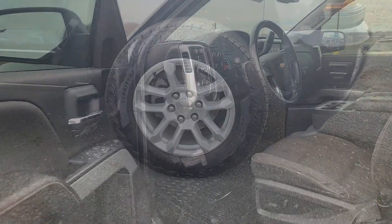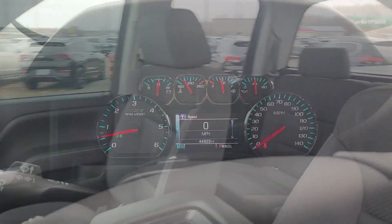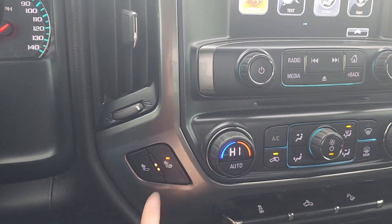It was a local one-owner trade. It is accident-free, and this vehicle is an all-star edition. It has features like remote start, heated seats, and a backup camera.